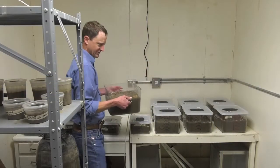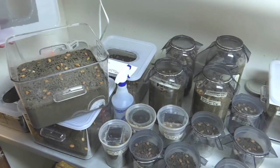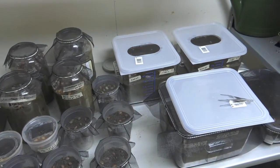We got funding over the last couple of years from the National Peanut Board and the Georgia Peanut Commission to do some preliminary research. We took the findings of that work and put together a grant proposal that went to the USDA this past spring.